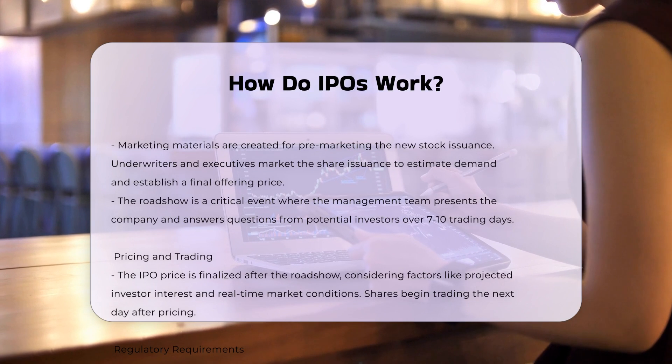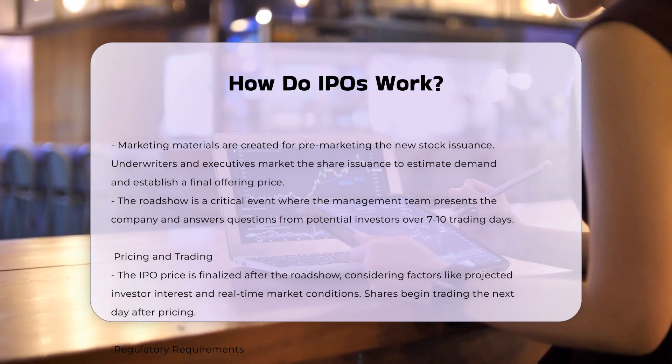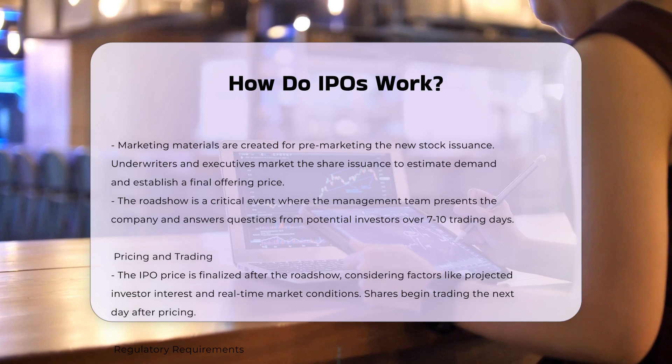Listing on stock exchanges. After the IPO, the company's shares are listed on a public stock exchange, such as the New York Stock Exchange (NYSE) or NASDAQ. This listing includes a stock ticker symbol, making it easy to identify and trade the stock.